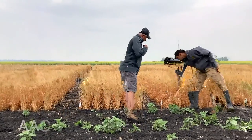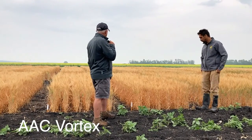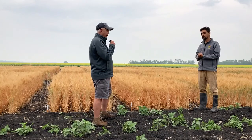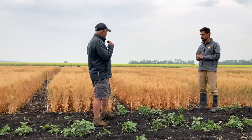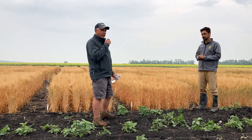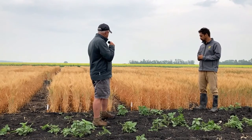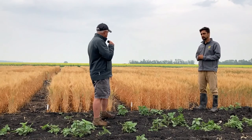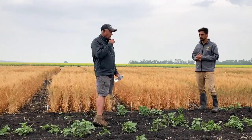Next up is AAC Vortex. This variety is being bred as the replacement for Emerson, and all of these newer varieties have substantially improved winter hardiness. Vortex is probably not amongst the highest yielders, but it's going to be in the top two or three anyways.